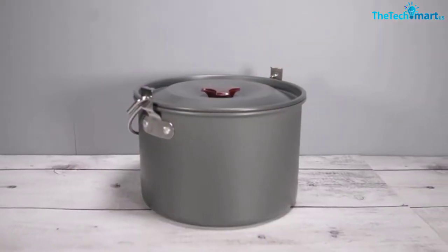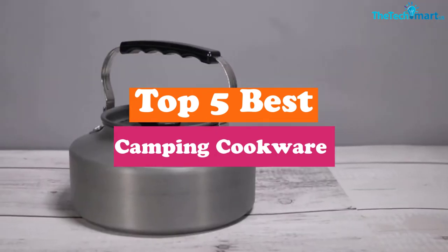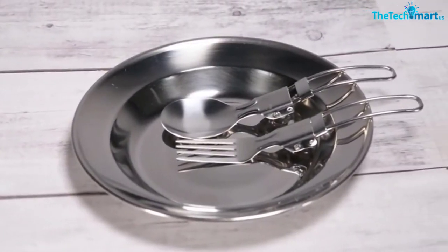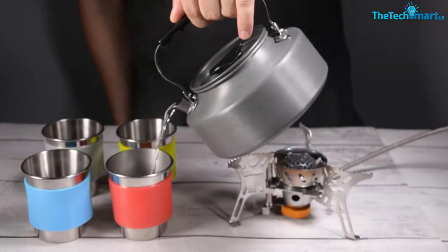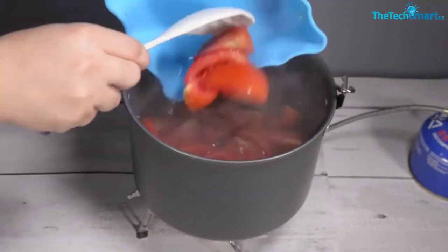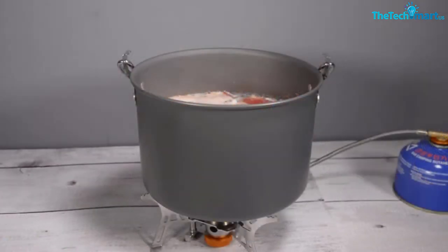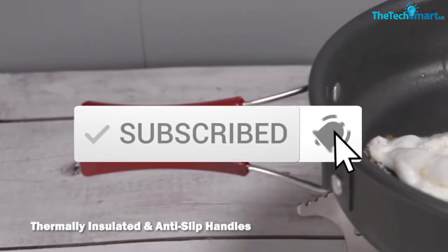Hey guys, in this video we're going to be checking out the top 5 best camping cookware available on the market for their true quality. I made this list based on my personal opinion and hours of research, and listed them based on popularity, quality, price, durability, user opinions and more. If you want to see more information and the updated price, you can check out the description below, and make sure to subscribe for more reviews. Let's get started.